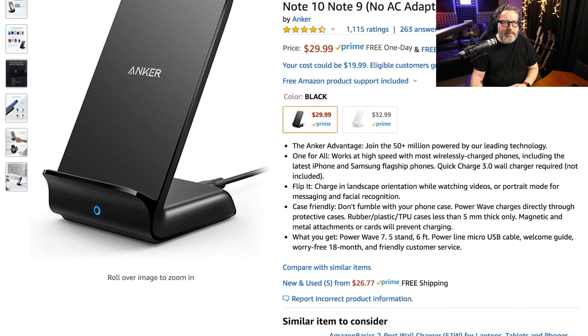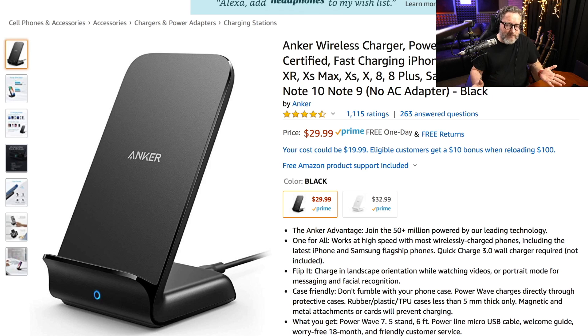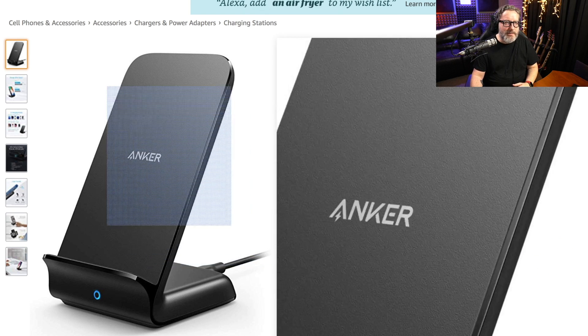Now that you've got your headphones going, most people also want wireless charging these days. The easiest option is again Anker — they've been around a long time making really good accessories. I really like vertical standing wireless chargers; if it's beside my bed I can see the time, and if it's on my desk I can see my notifications. The Anker one here is $30, it's solid, made of good materials, and also comes in white for an extra $3.